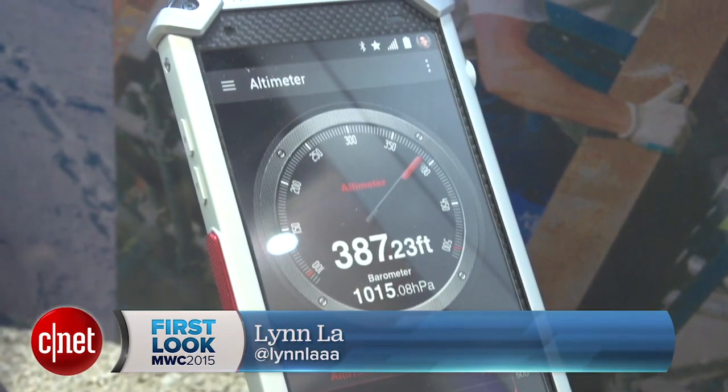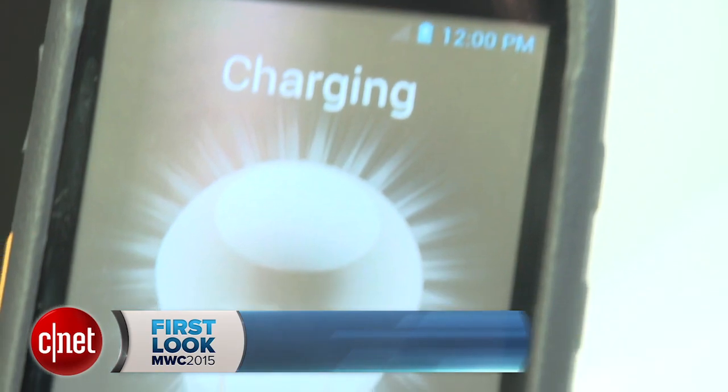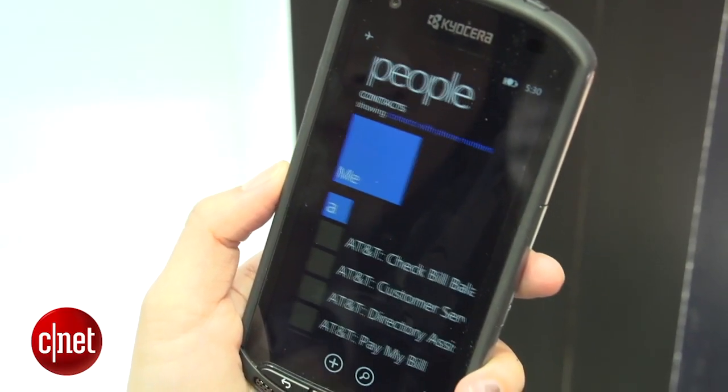Hello everybody, I'm Lynn LaForsina and I'm in Barcelona at MWC, here at the Kyocera booth to give you a rundown on some of the company's concept and prototype devices.